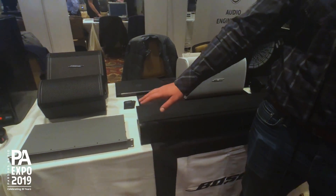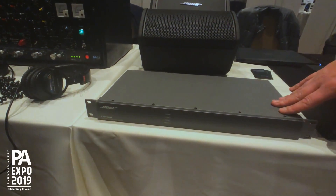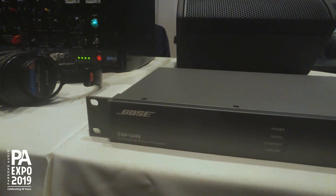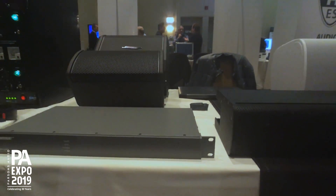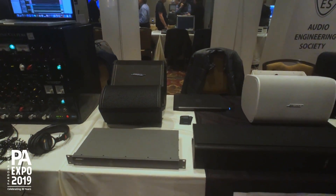Over this way is our new commercial sound processor, really built for quick turn installations — restaurants, bars — simple in, simple out, and there's a family of keypads that go with that.